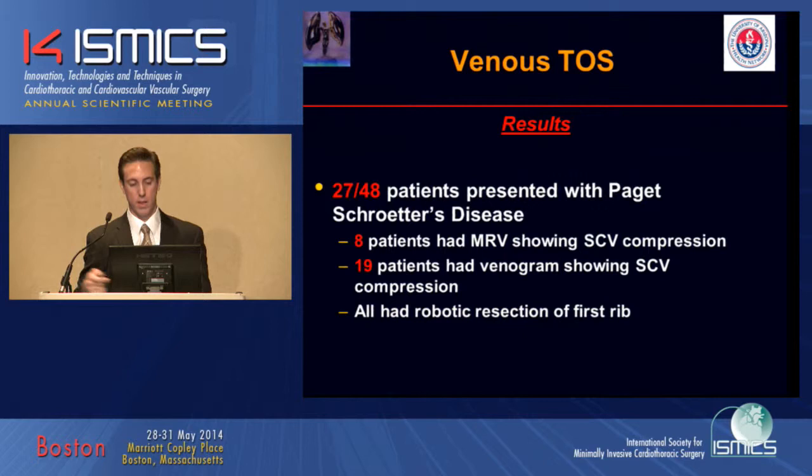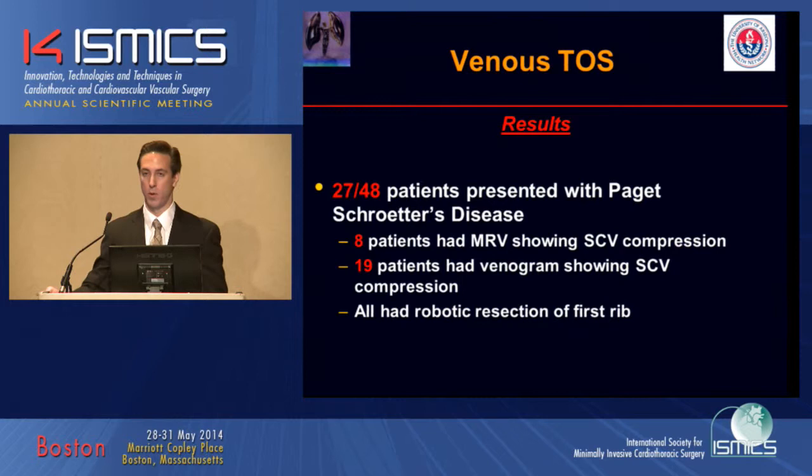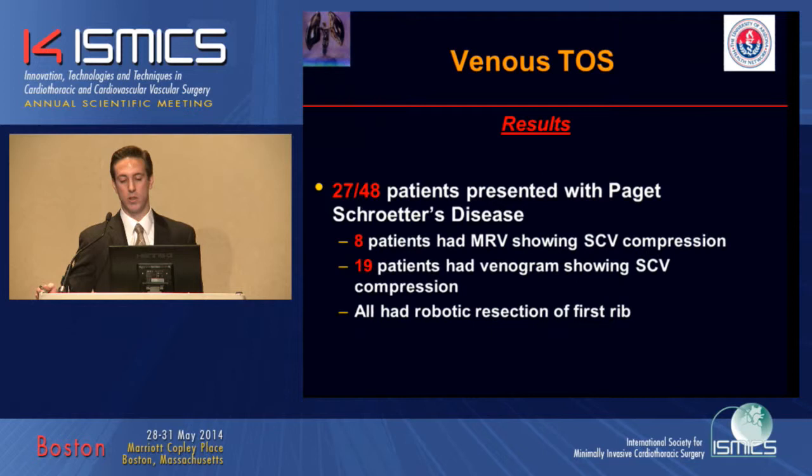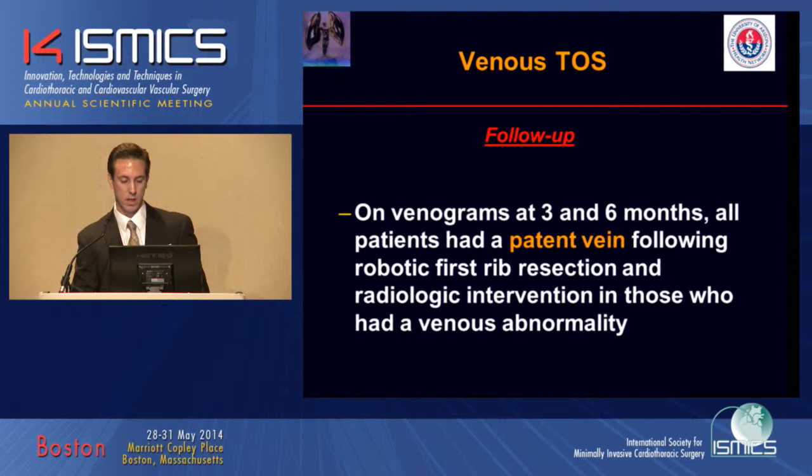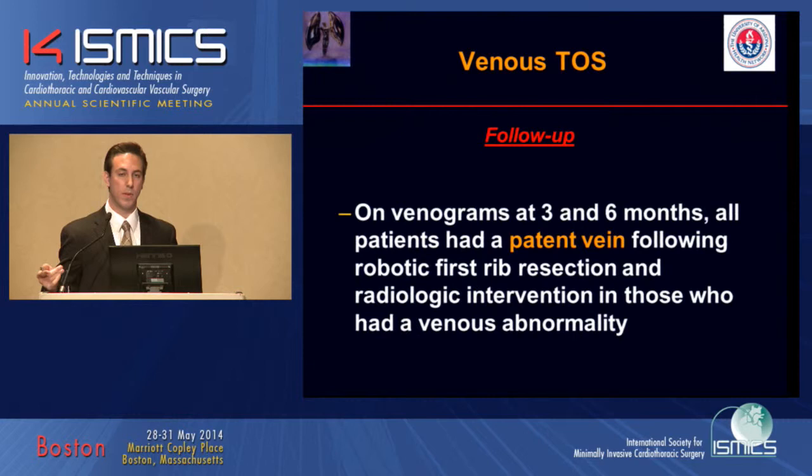27 out of 48 patients presented with Paget-Schroeder disease. In our most recent cohort, eight patients had an MRV showing subclavian venous compression, and 19 patients had dynamic venograms showing subclavian vein compression on hyperabduction. All underwent robotic first rib resection. Follow-up venograms at three and six months — a combination of MR and IR venograms — showed all patients had a patent vein following robotic first rib resection and radiologic intervention. If persistent stenosis was present, we would proceed with venoplasty to the vein.